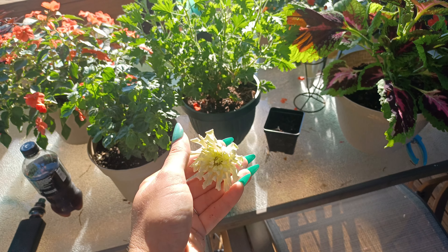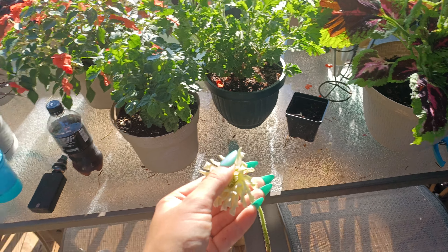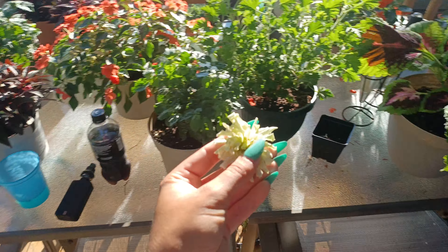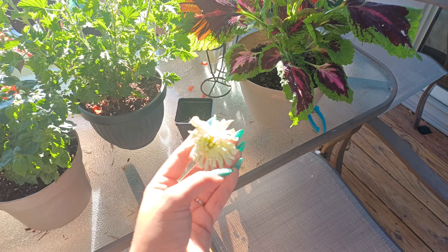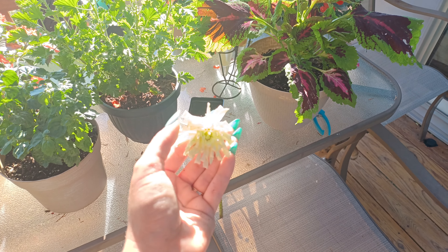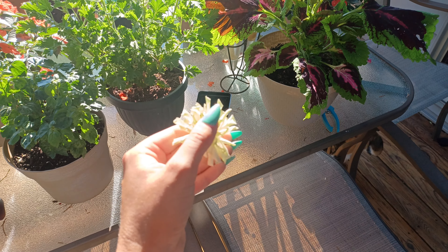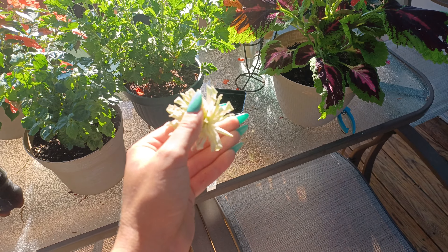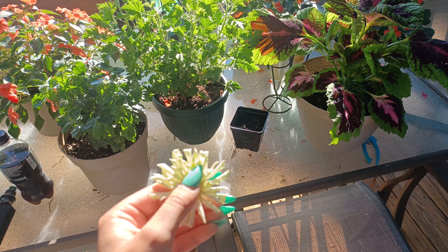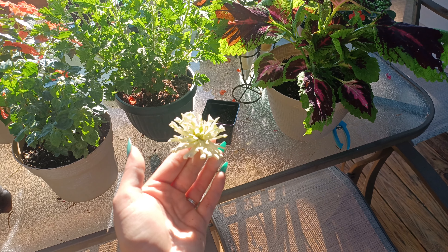I planted a bunch of zinnias this year and they've all been — at least the ones next to my porch down on the ground — white. I really don't care for white flowers. It's just boring to me. I like bright, striking, vibrant color flowers. I'm sure that'll change as I get older, but since I'm relatively new to gardening, I like all the bright, eye-catching things.